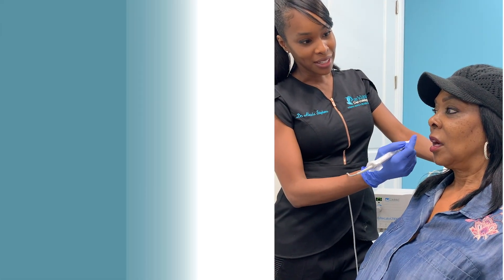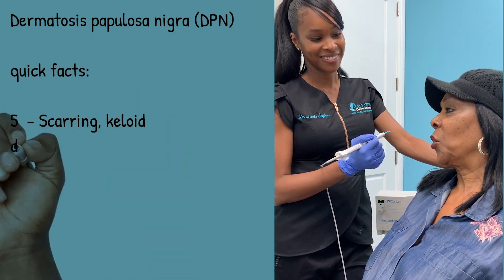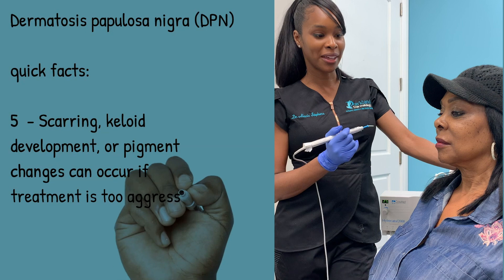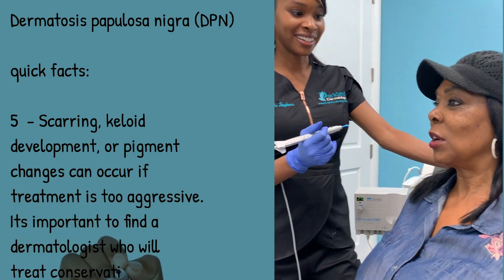How long have you had these DPNs? For approximately 30 years. And do you ever go out without makeup? No, never. I spend a lot of my morning trying to cover those up.